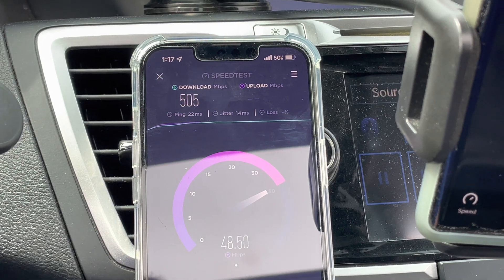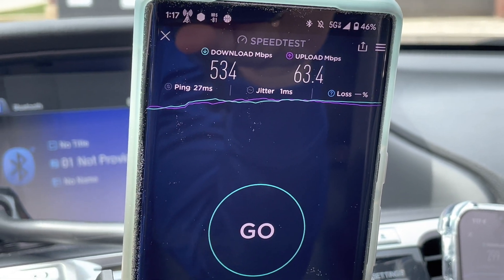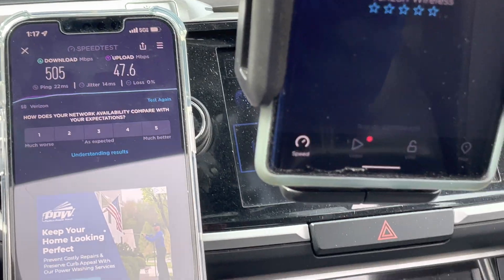We're going to wait for the iPhone to finish, and it looks pretty similar to the Pixel. The iPhone: 505 down, 47 up, 22 ping, 14 jitter, no loss.